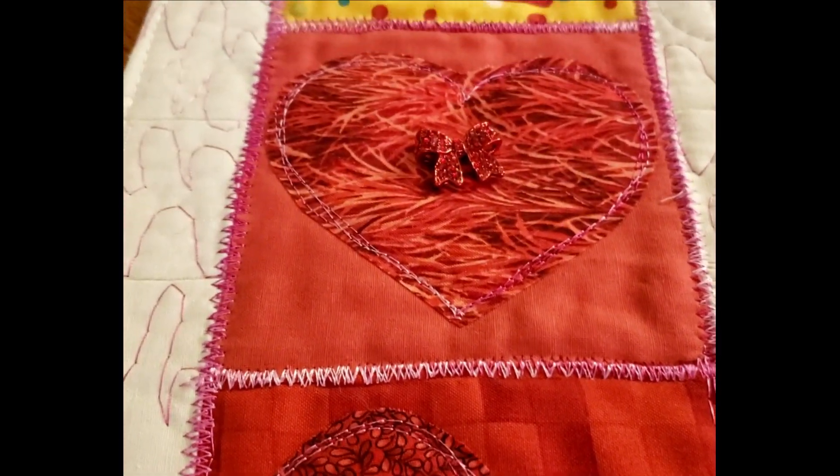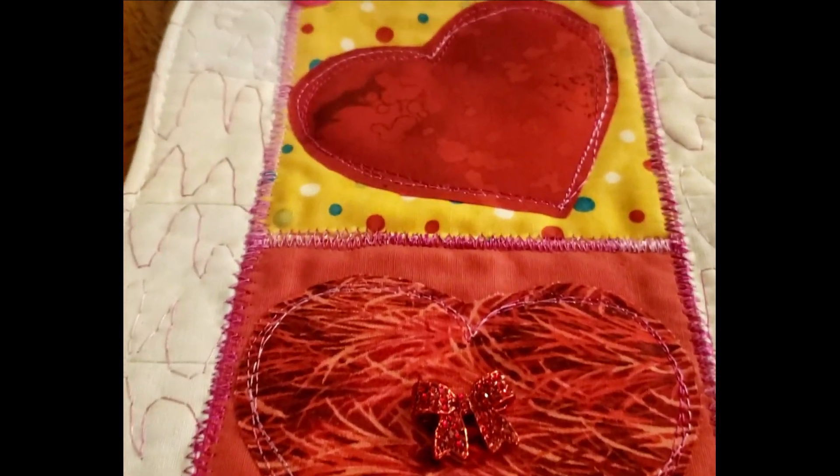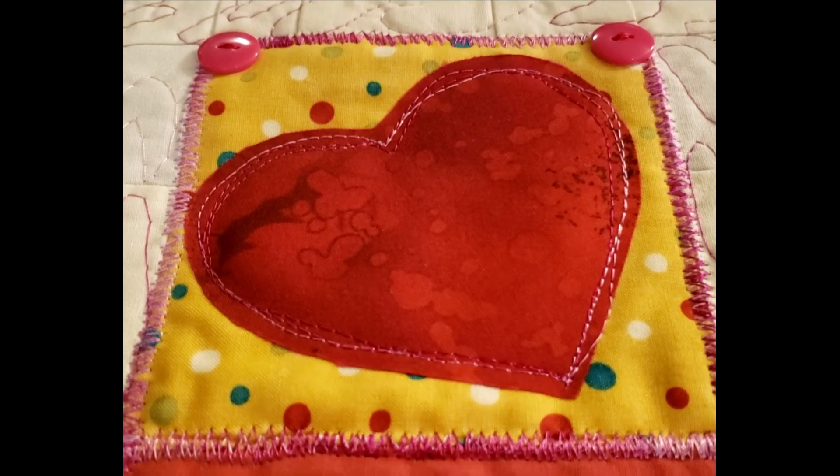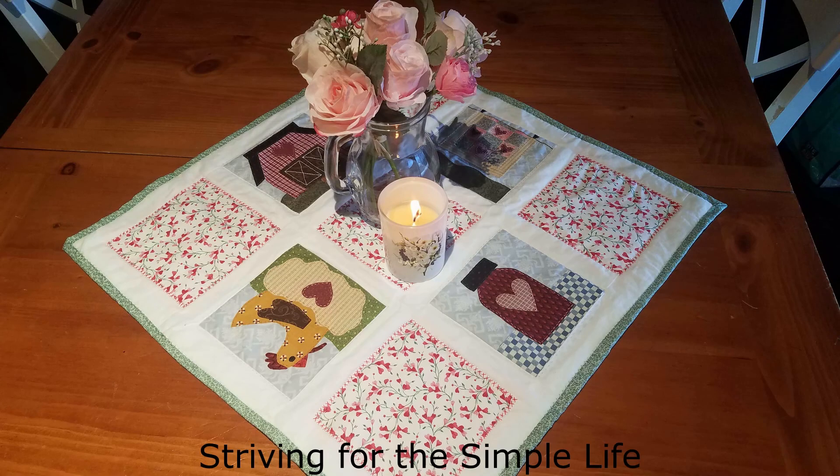Remember, all you have to do is put a comment below with some kind of love note. It can be very personal — talking to your spouse or your loved one. And here's Tina's table mat.